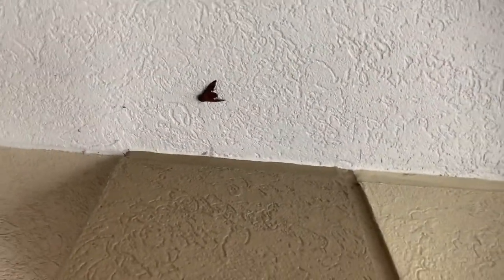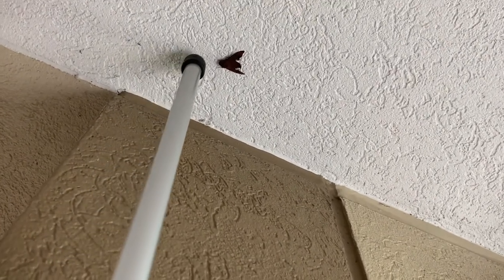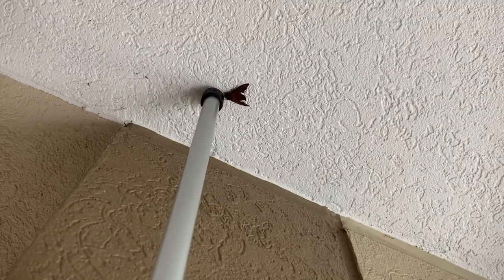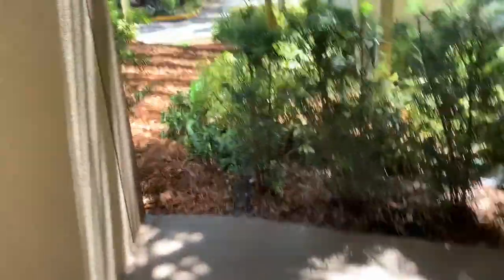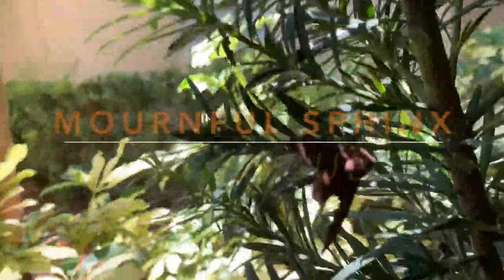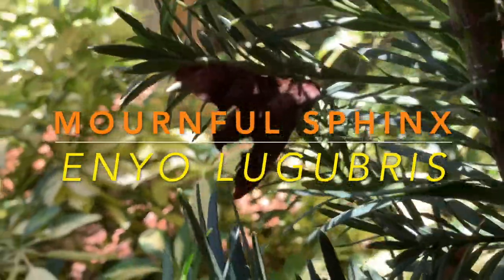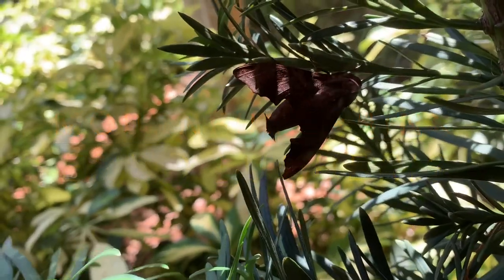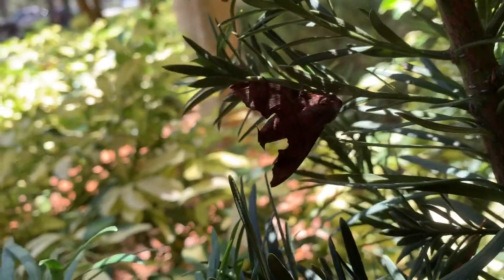So what I'm going to do is try to see if I can get each of these guys down. There goes the mournful sphinx — oh, he landed! Look at that. That's a male mournful sphinx, Enyo lugubris. You can see the tufts on the abdomen — that's what identifies these male moths. It's a really cool moth. They feed on grapes, Virginia creeper, and cissus.